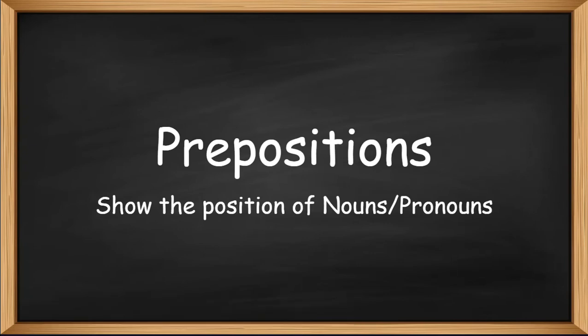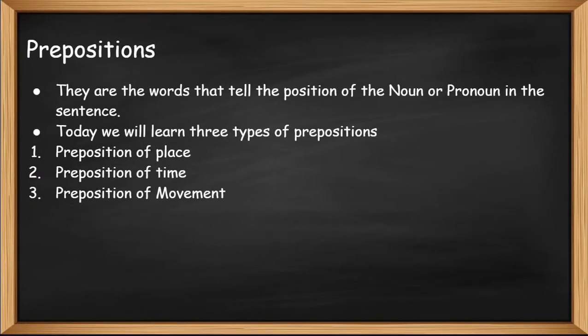Prepositions are words that show the position of nouns or pronouns. They tell the position of the nouns or pronouns in the sentence. Today we will learn three types of prepositions: preposition of place, preposition of time, and preposition of movement.